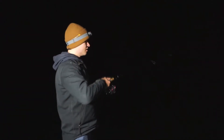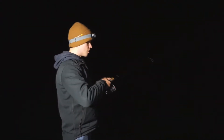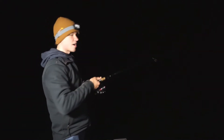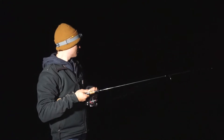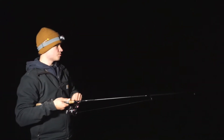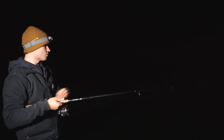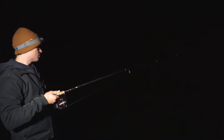Alright guys, Brandon and I just got out on the water — literally about five minutes into the night. It's about 7:30. As you can tell, it was extremely dark out here already for being only 7:30, but it gets pretty dark here in the Northwoods. We're already hooked up.